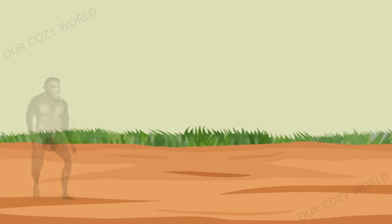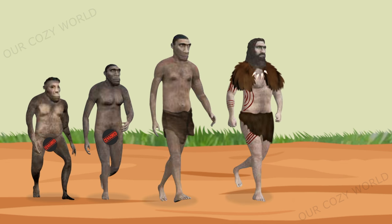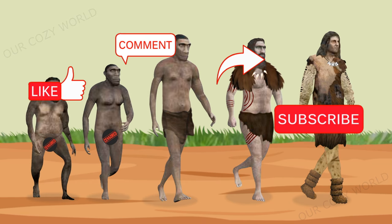As we have seen, clothing has evolved over many millennia. It allowed Stone Age people to successfully adapt to their environment. Clothes, among other things, helped to survive periods of global cooling. Thank you for watching. See you next time.